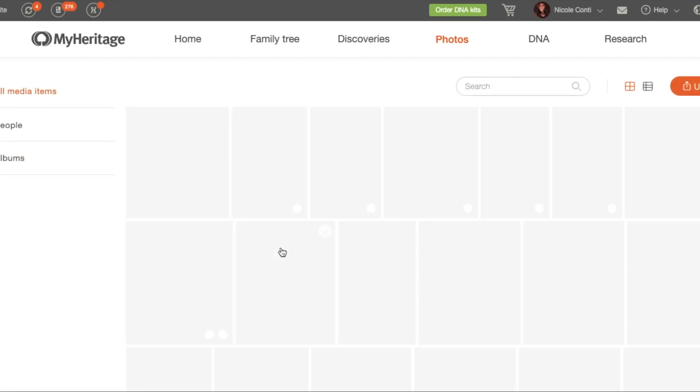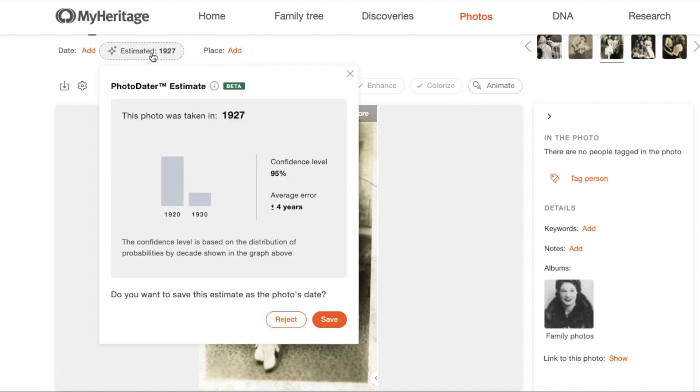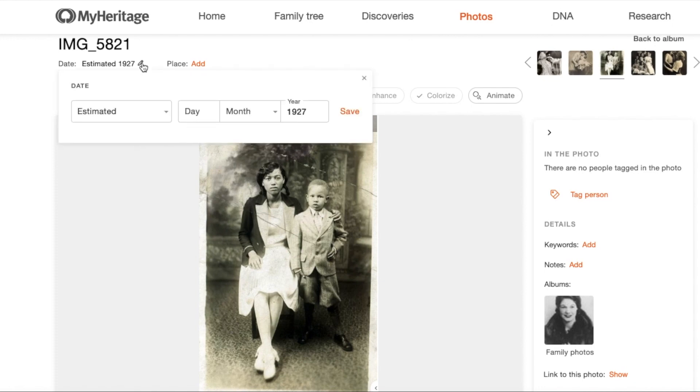There are a few things that you can do after this. You could do nothing and just leave it as is. Or you can accept the date and simply confirm it right here. Keep in mind that when you accept it, this is considered an estimated date, and the metadata for the photo will reflect that in GEDCOM format. If you're wondering what metadata is, I have another video on that. Just know that the information will be considered an estimate and not an exact date, unless you manually go in and change it later — which you might want to do if you discover the exact date of your great-grandparents' wedding, for example.